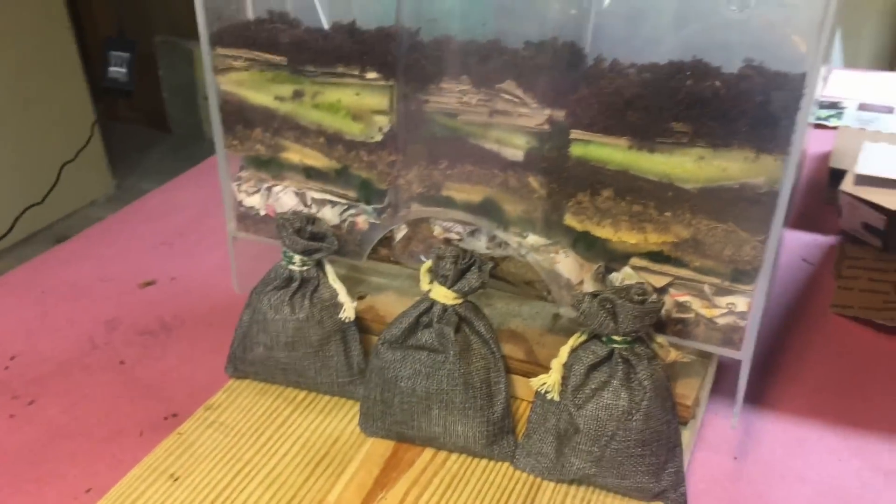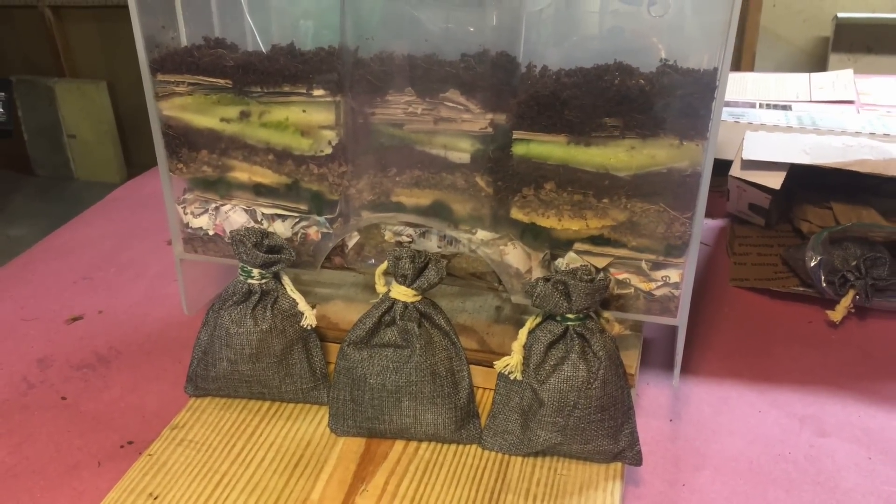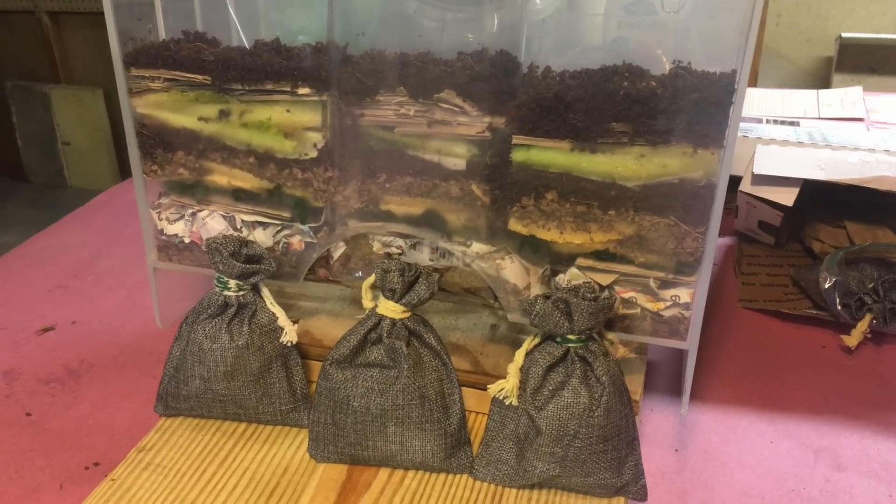The cocoons are going to go in now and the time lapse is going to begin today. Today is the 24th of May and hopefully we're going to be having some smooth sailing here.